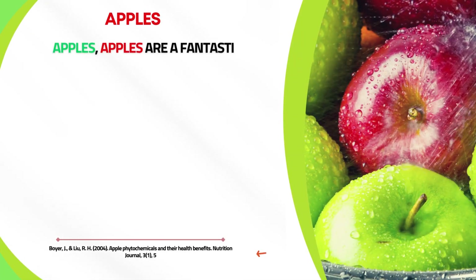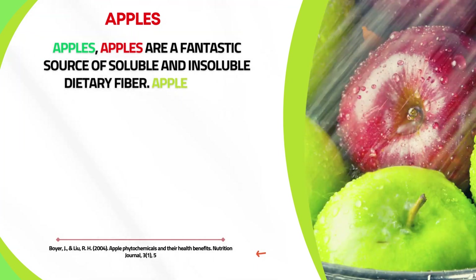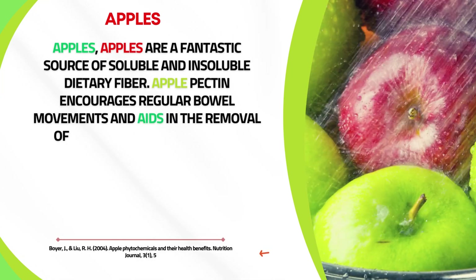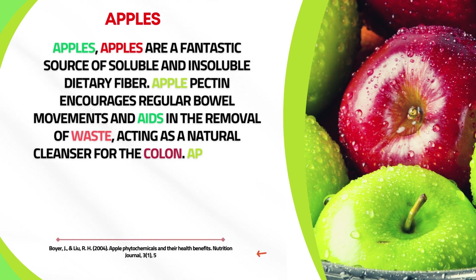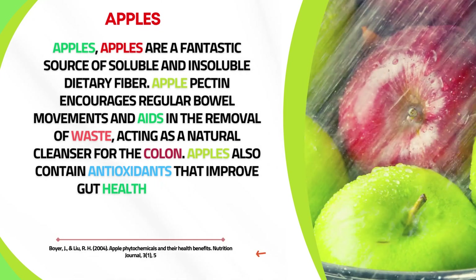Apples are a fantastic source of both soluble and insoluble dietary fiber. Apple pectin encourages regular bowel movements and aids in the removal of waste, acting as a natural cleanser for the colon. Apples also contain antioxidants that improve gut health generally.